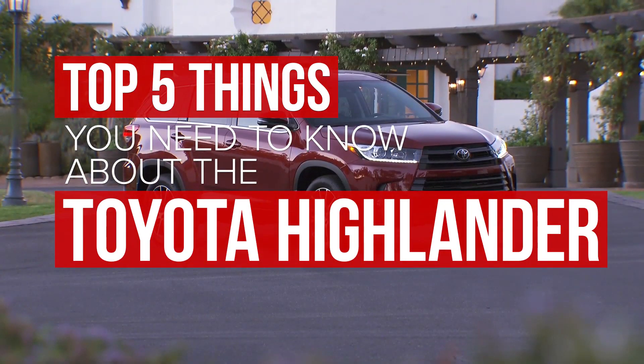We spent some time in the 2017 Toyota Highlander, and here are five things you need to know.